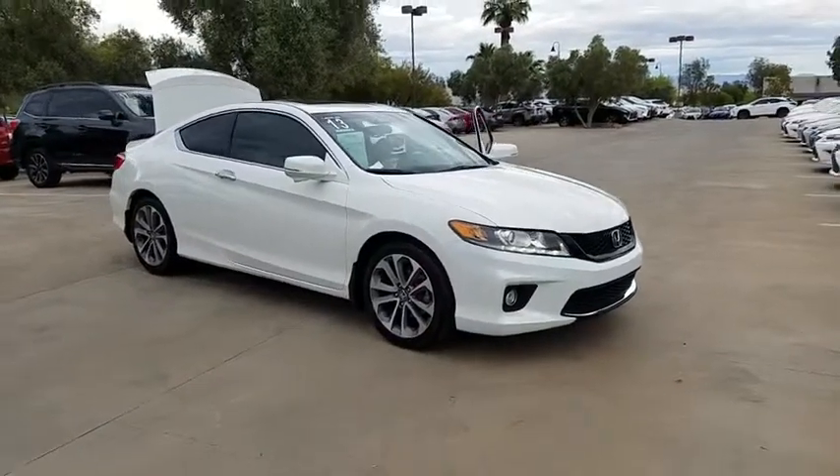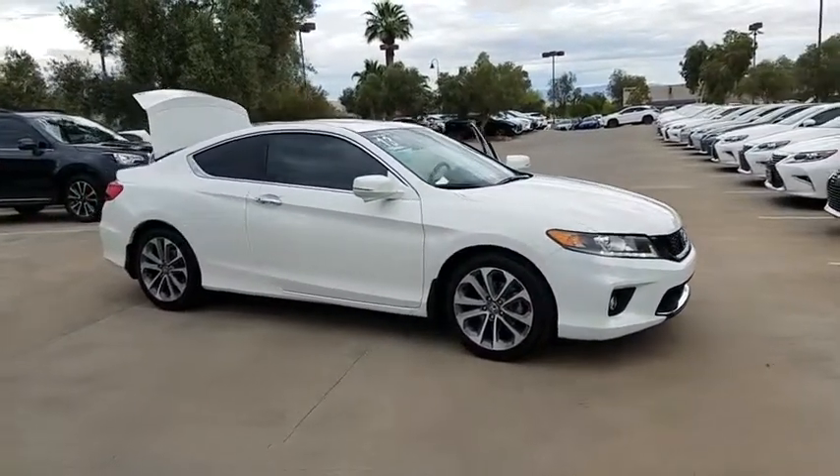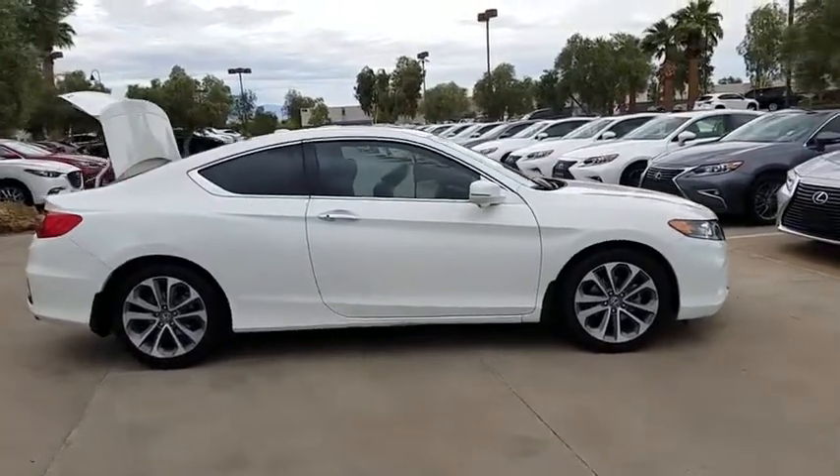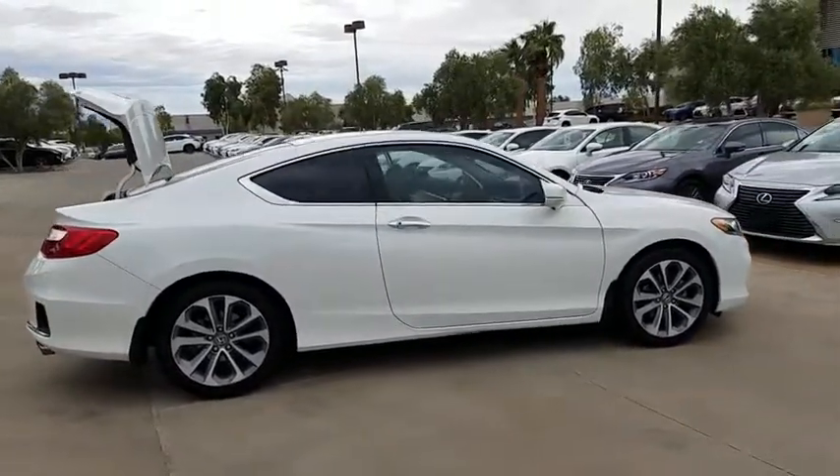The 2013 Honda Accord. Ingeniously simple, yet overflowing with luxury and technological creativity — all that and more in the Accord.